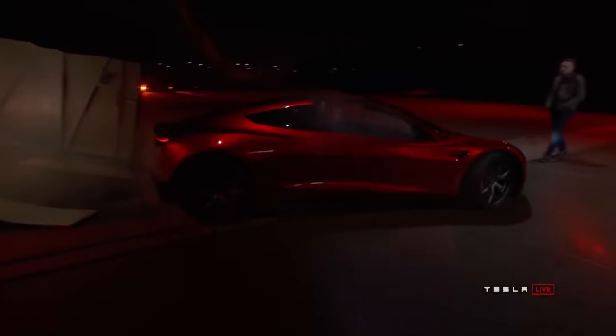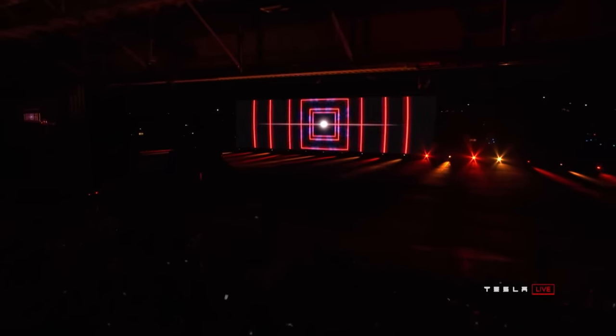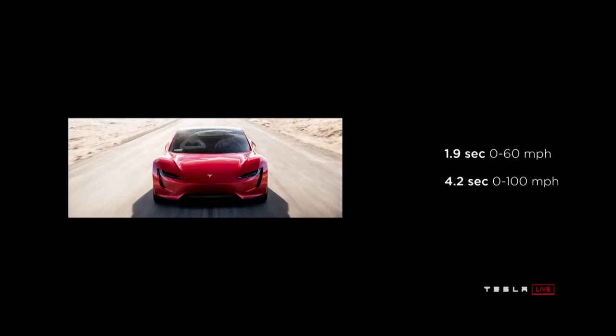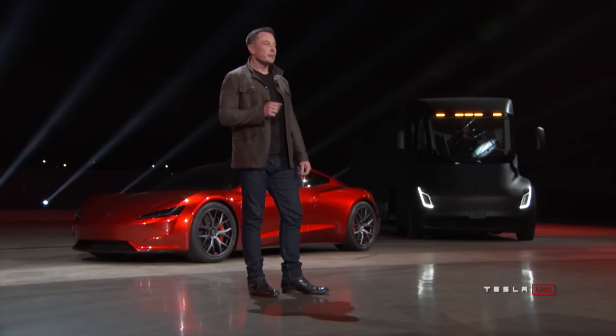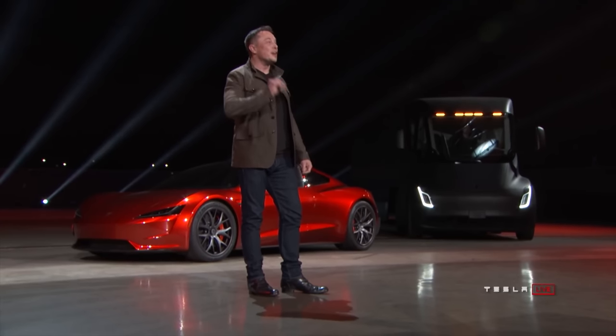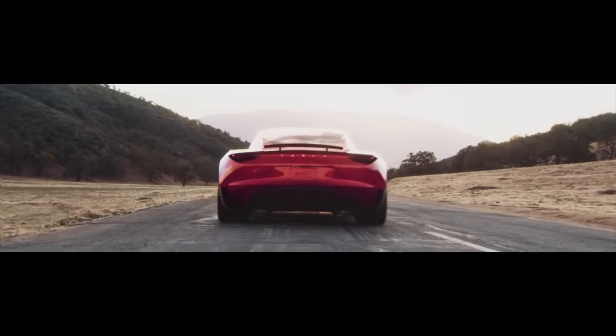Tesla revealed the Roadster all the way back in 2017 as a surprise following the Semi event. They unveiled it with the Plaid animation and all. At the event, they unveiled what Elon called the base model for the Roadster, with a 0-60 in 1.9 seconds, 0-100 in 4.2 seconds, a quarter mile in 8.8 seconds, top speed over 250 miles per hour, and 620 miles of range. It's all-wheel drive with a base price of $200,000, and a Founders Series at $250,000.